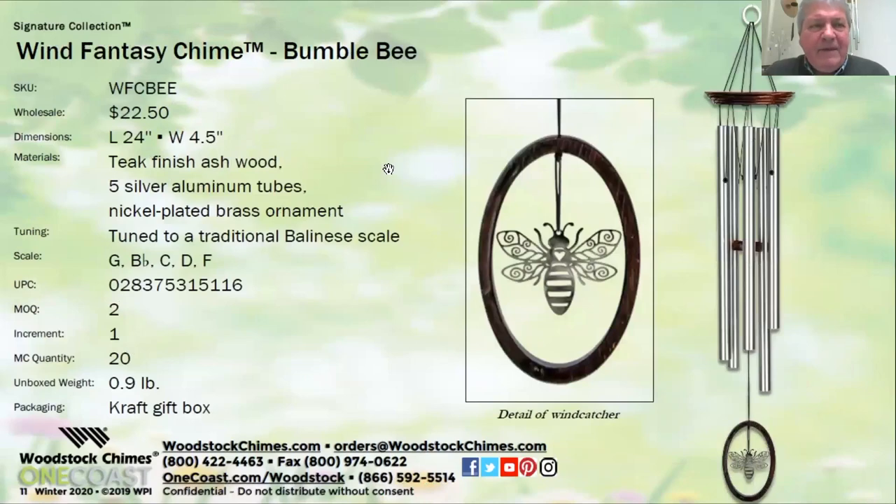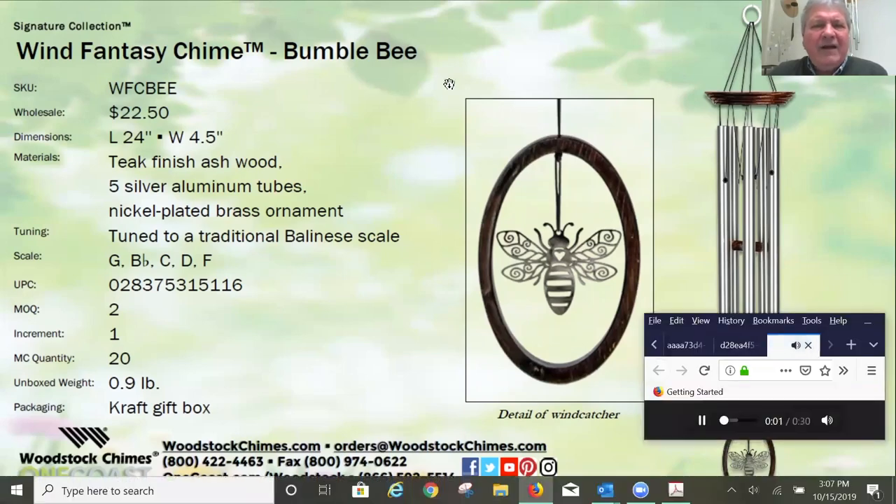One more new chime in the Wind Fantasy series — bumblebees are very popular. You'll recognize this ornament — it's the pleated brass ornament that we have on one of our best-selling Crystal Fantasies. And it's in the resin ring for a feather. So it's loose and it'll literally fly or float in the breeze. All the chimes in this series have done well.